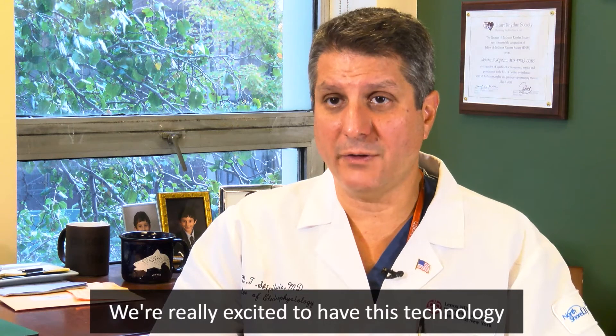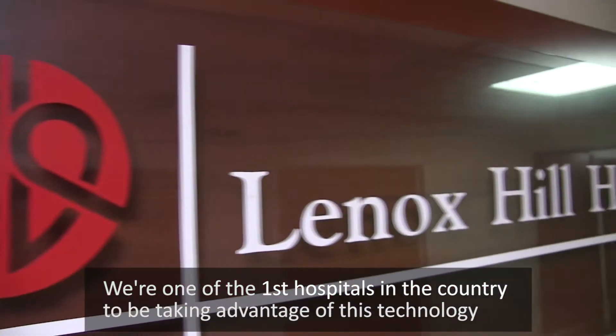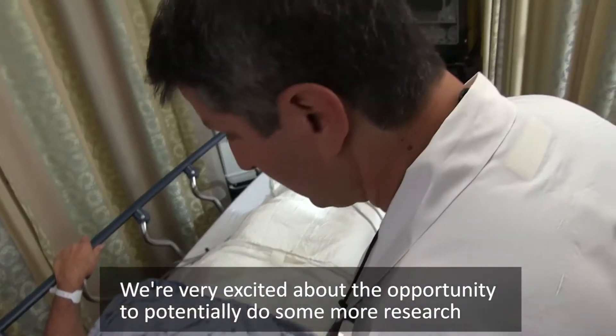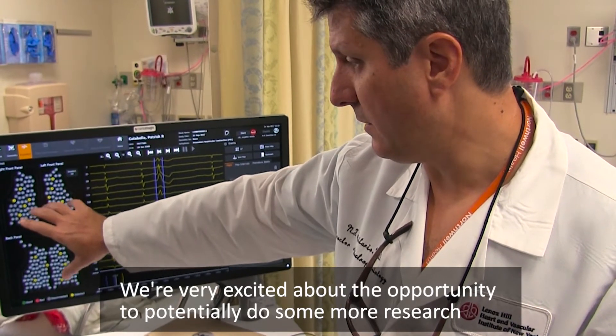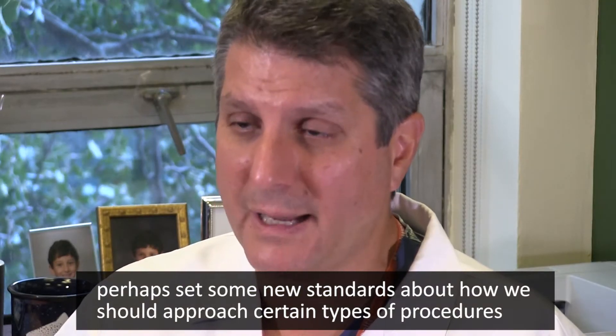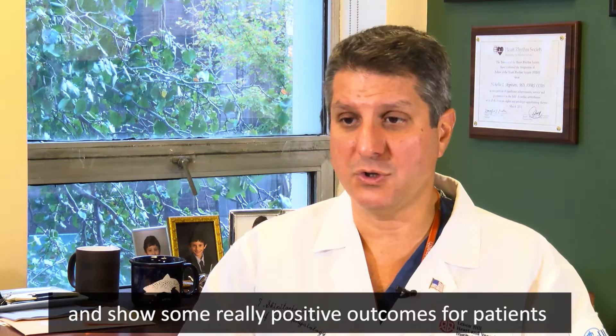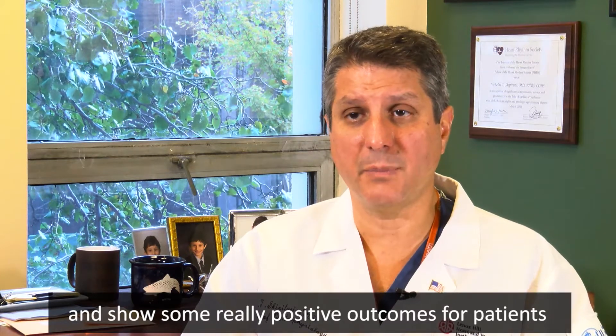We're really excited to have this technology. We're one of the first hospitals in the country to be taking advantage of it. We're very excited about the opportunity to potentially do some more research, perhaps set some new standards about how we should approach certain types of procedures, and show some really positive outcomes for patients.